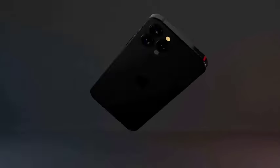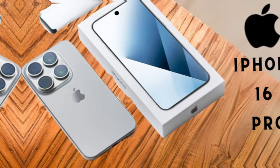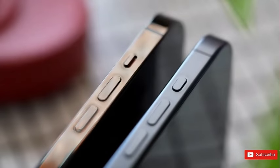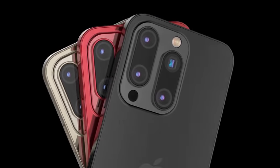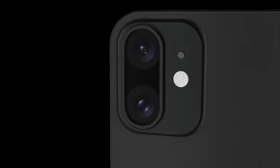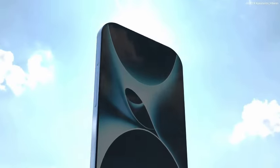The iPhone 16 Pro series, powered by the advanced A18 Pro chip, promises significant improvements in performance and efficiency. The enhanced GPU capabilities will cater to demanding applications and provide a smoother, more responsive user experience, particularly for gaming and intensive multitasking.